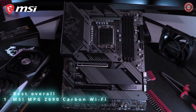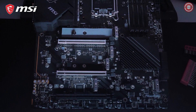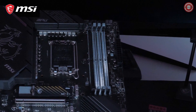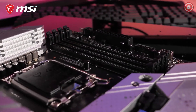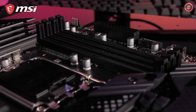Get the most out of the 12th Gen Intel Core processors with the MSI MPG Z690 motherboard series. This revolutionary platform features the latest PCI Express Gen 5 interface and support for DDR5 memory modules. The MPG Z690 motherboards with DDR5 support are capable of extreme memory speeds up to 6666MHz. You can also choose a DDR4 model with memory speeds up to 5200MHz.